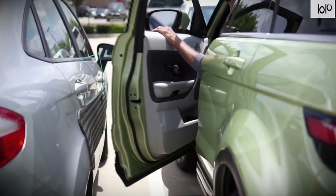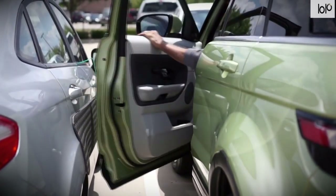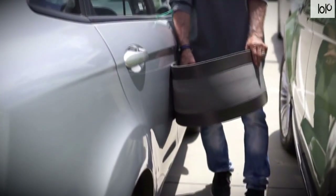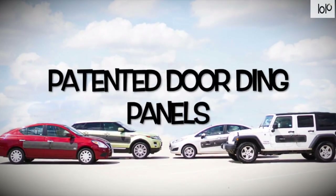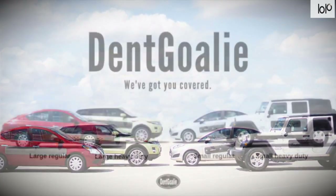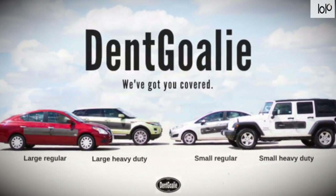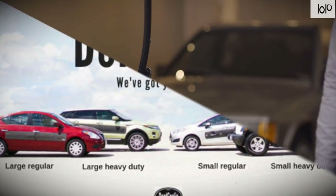If you have a metal vehicle, the magnetic-backed model easily attaches to your car. If your vehicle is aluminum or fiberglass, the suction cup model ensures a strong hold. The car door protector comes in two sizes: small (10 inches high by 46 inches long) and large (10 inches high by 70 inches long). Each panel is handmade in the USA, and you can choose your durability option from regular use or heavy duty.